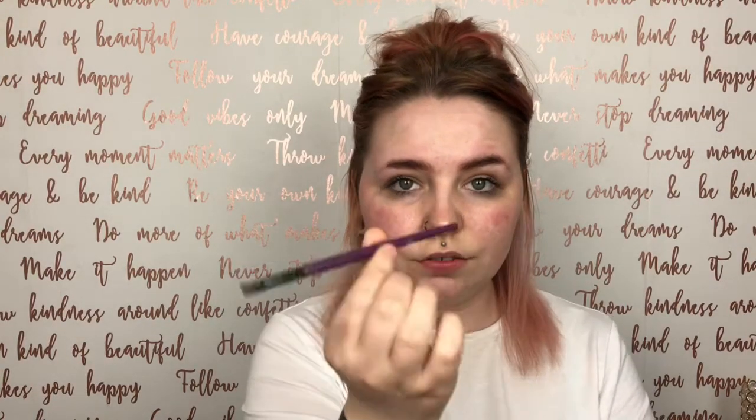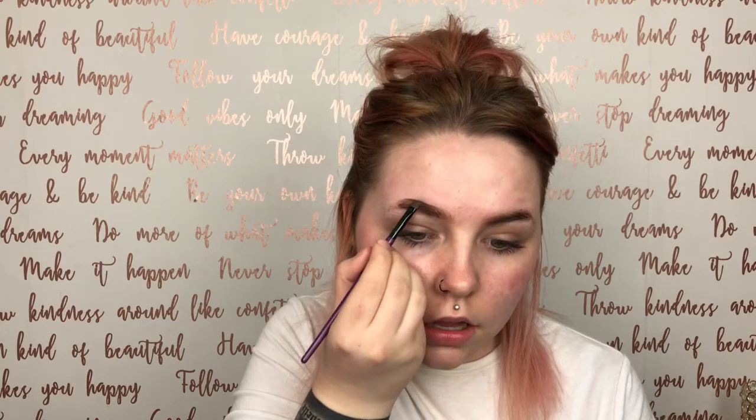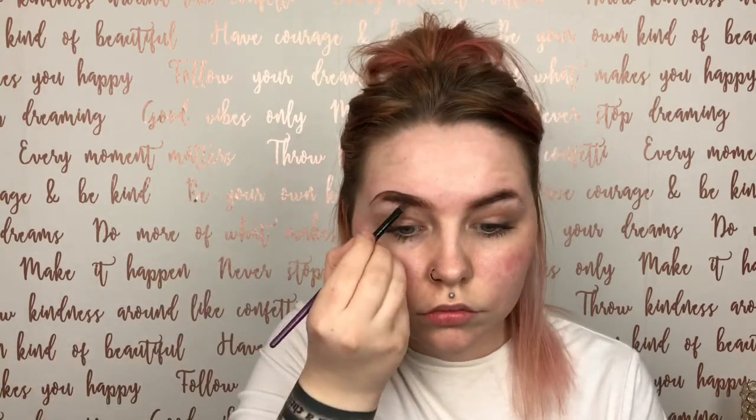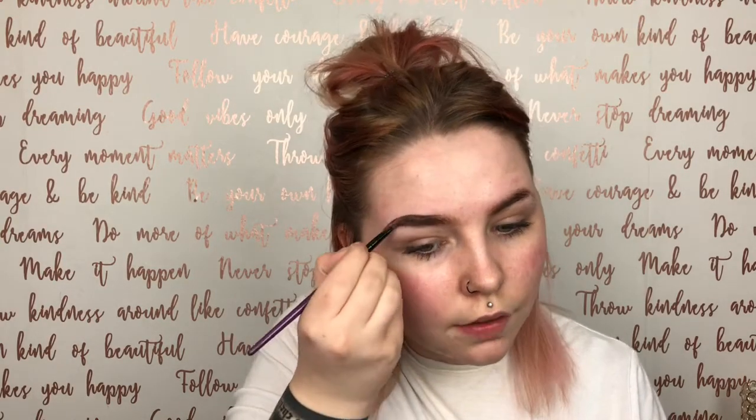I take a thin angled brush — this one is just from eBay — and the brow product I use is the Ardell brow pomade in dark brown. I've had this for a good while and I'm not even finished it yet. I take a little bit on my hand. I prefer pomades over powders or pencils because it's so pigmented. I start by creating the shape I want at the top, going out rather than curving in a rounded shape.